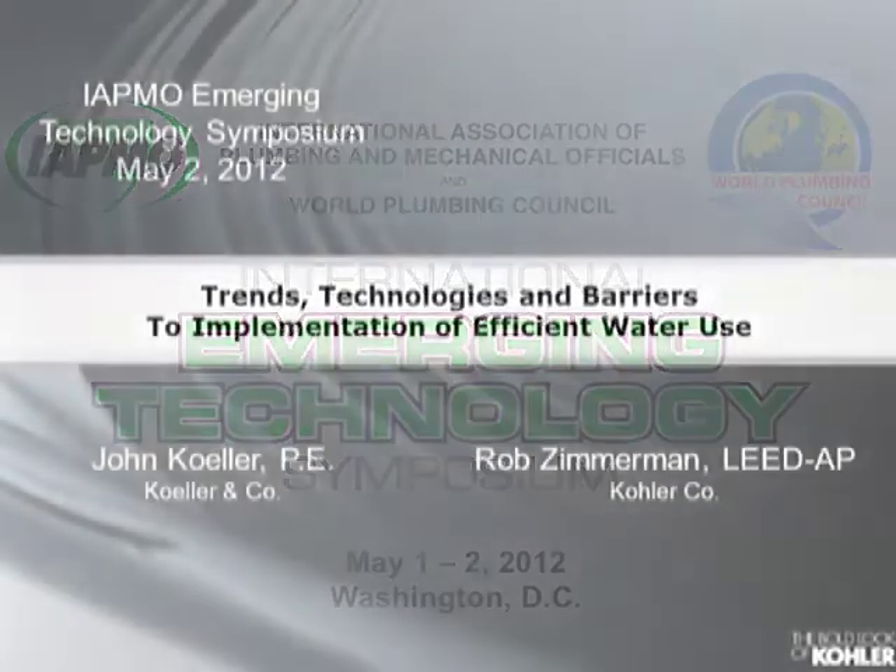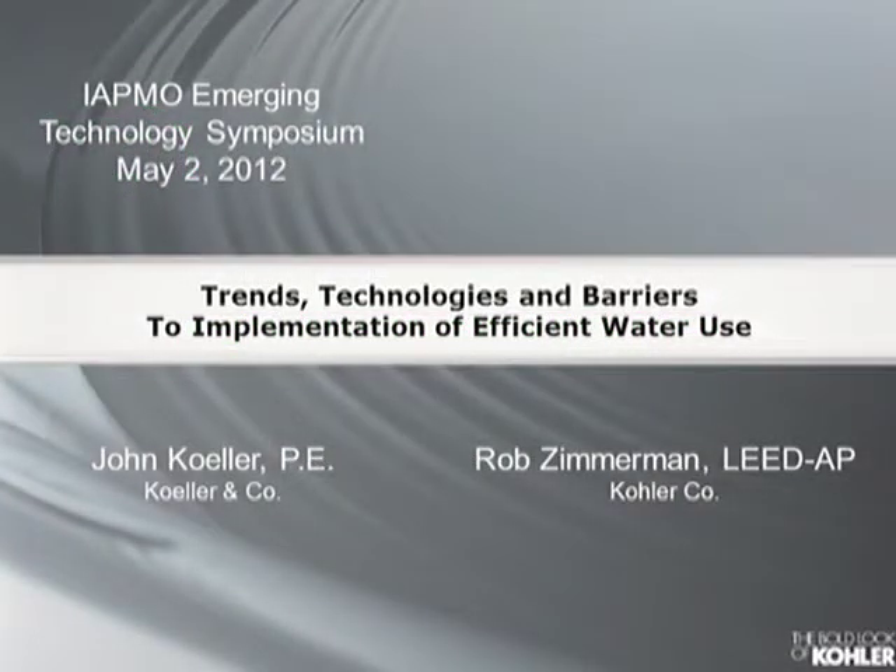Our next presentation is the results of a co-authored paper from members of the IATMO Green Technical Committee. Rob Zimmerman is currently the Manager of Engineering, Water Conservation and Sustainability at Kohler Company in Kohler, Wisconsin. In his position, he is involved in all aspects of water conservation and sustainability related to plumbing fixtures and faucets. He will be discussing trends, technologies, and barriers to implementation of efficient water use.